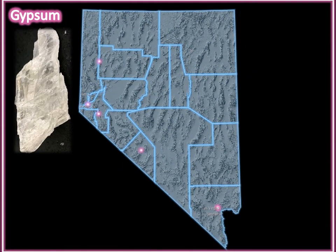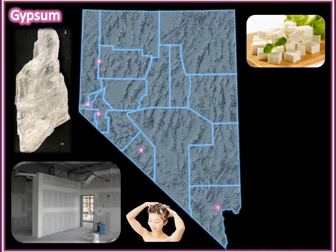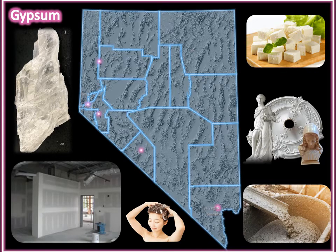Gypsum. A beautiful mineral with a wide range of industrial uses. Its fire-resistant properties make it useful as an ingredient of wallboard used to construct most houses. Its thickening and binding properties make it useful in making shampoos, conditioners, and tofu. Also, it is added to plaster and cement to increase the working time, because both would harden instantly without it.